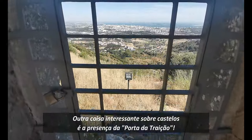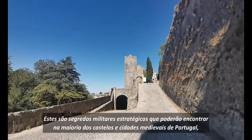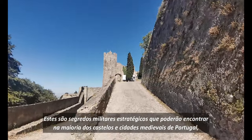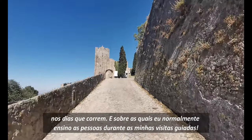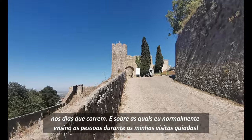Another interesting thing about castles is the presence of the traitor's gate. These are strategic military secrets that you can find in most castles and medieval cities of Portugal nowadays, and that I usually teach people about during my guided tours.